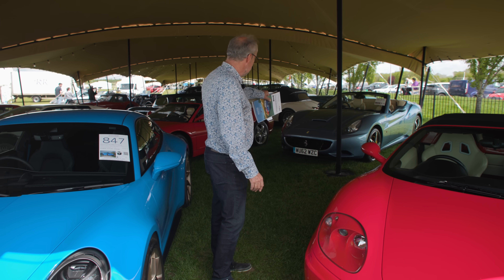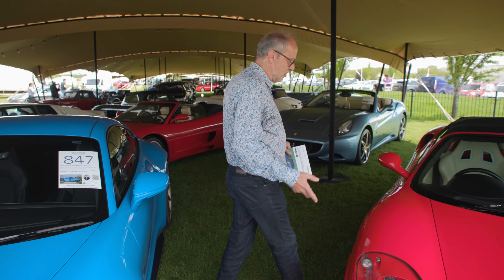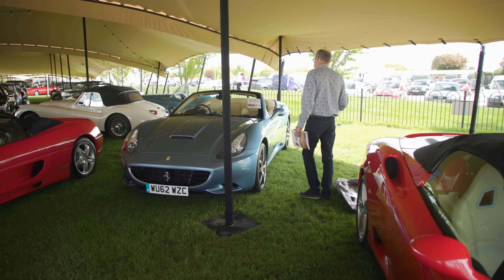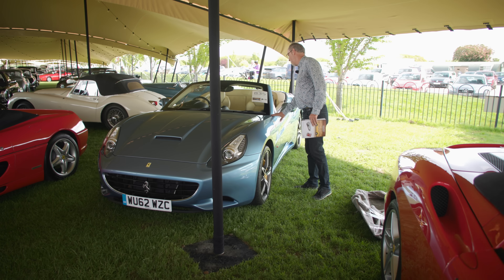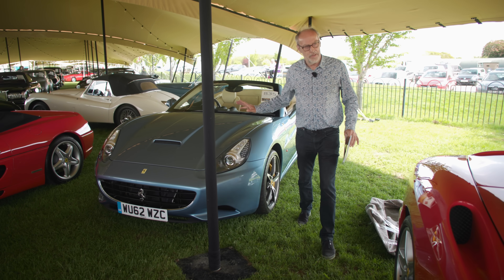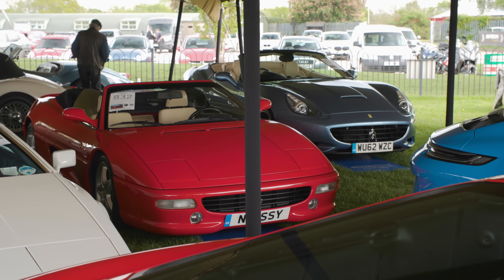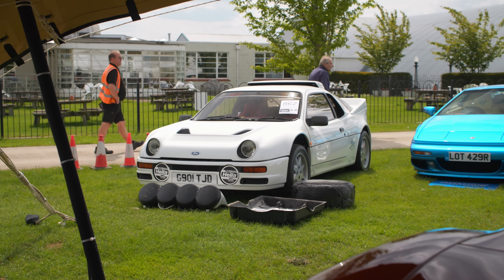There's also a 360 convertible with proper seats, manual, and cheaper than the low-mileage coupe — guided at £70,000–£90,000 with 17,000 miles. I'm also looking at this Ferrari California: very usable, electric roof, and they've stopped depreciating. This one is guided at £75,000 with 19,000 miles. I'm not quite sure about the colour but it's one to watch if you want a usable Ferrari.